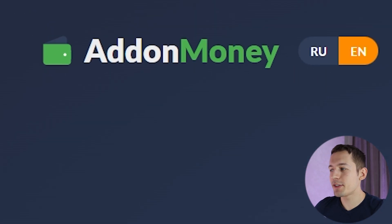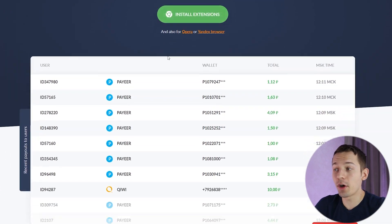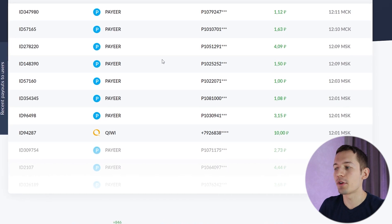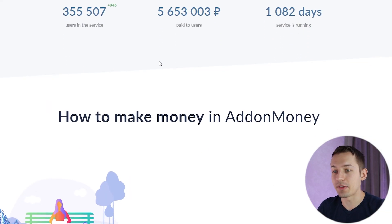On the adddonmoney website you can download an extension for your browser, install it, and every 10 minutes you get money on your balance completely passively. Now I'll show you how to earn a few dollars every day with this extension, and I'll withdraw everything I earn in this video. At the end of the video I'll also give you a bonus that will multiply your earnings on this site by two times. Let's go.